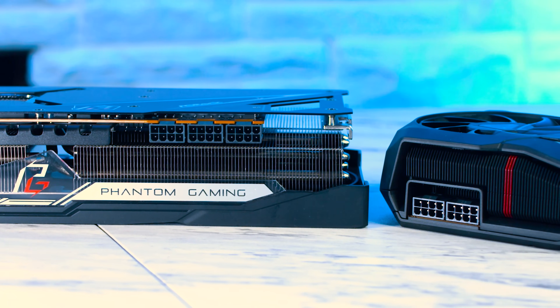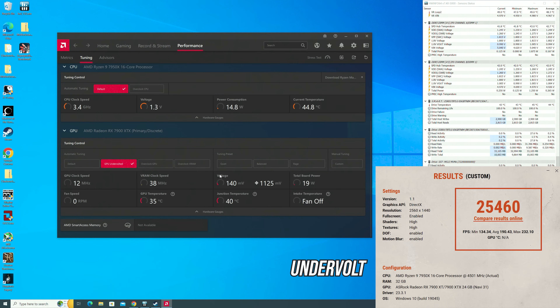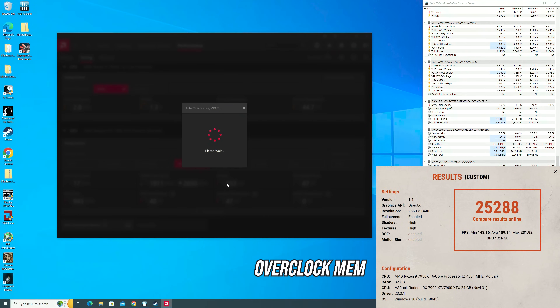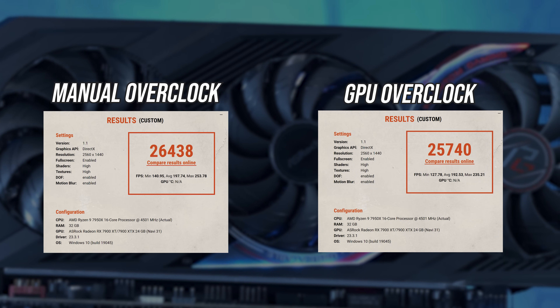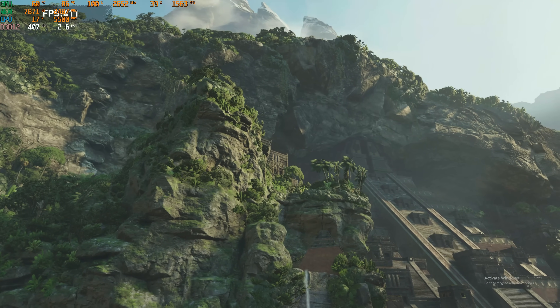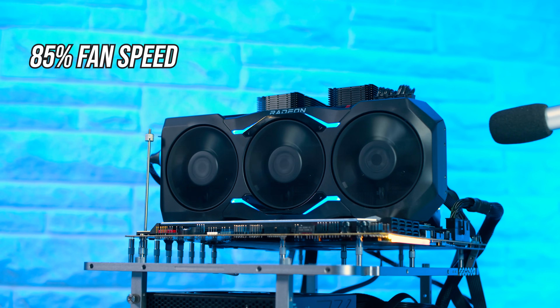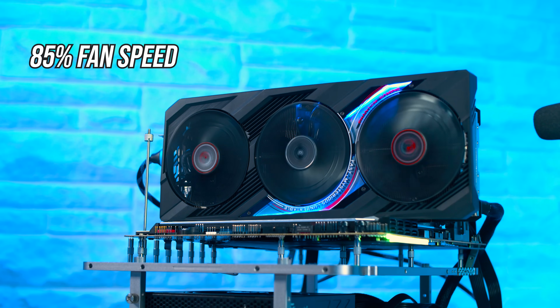What if we push these cards harder with an overclock? Maybe that additional 8-pin on the Phantom can widen the gap further, as long as it can keep those hotspot temperatures in check. AMD's overclocking tool has three built-in presets, and GPU overclocking gave the best result — though a quick manual overclock did beat that. I was going to leave the fans to set their own speed, but the Phantom started getting above 100 degrees on the hotspot. Still well below the 110-degree junction temperature where the card pulls back on clocks. So I set both fans to 85%, which sounds quite noticeable, but the overclock kept both cards running cooler than stock and produced a healthy bump to framerate.